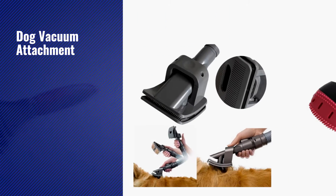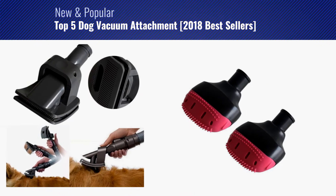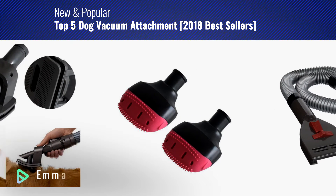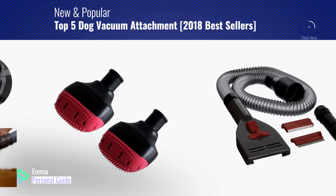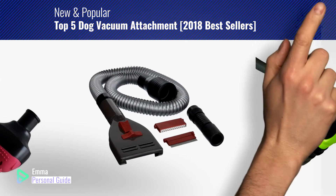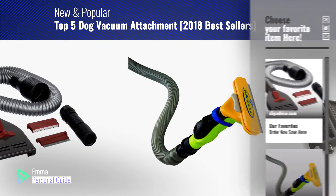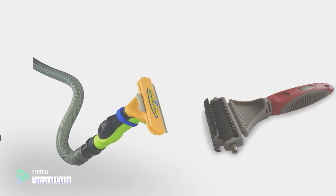If you're looking for a dog vacuum attachment, this video is for you. My name is Emma, your personal guide — welcome to our channel. At any time you can click this circle in the corner and get more info and real time deals on your favorite products. Ready? Let's start.